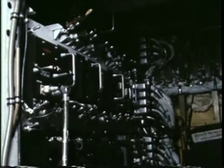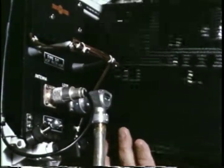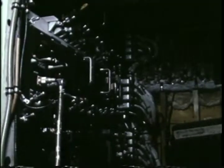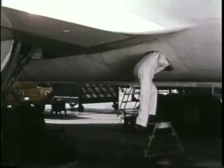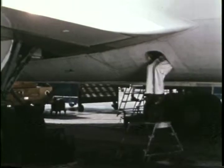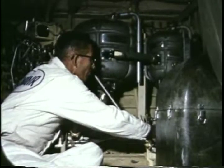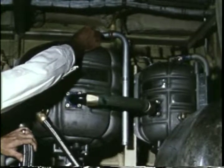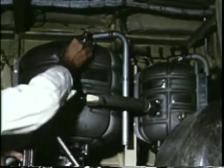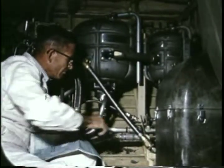Wherever possible, system components have been packaged or compartmentalized so they can be removed or changed for servicing. The 880 eliminates the use of one giant junction box; instead, six racks are wired as separate units. In the midship service compartment are the major hydraulic components, grouped where they can be serviced or repaired conveniently. Even the hydraulic reservoirs are in this pressurized fuselage area. Since no major parts of the system are in the wheel wells, components are protected from weather and tire and wheel damage.